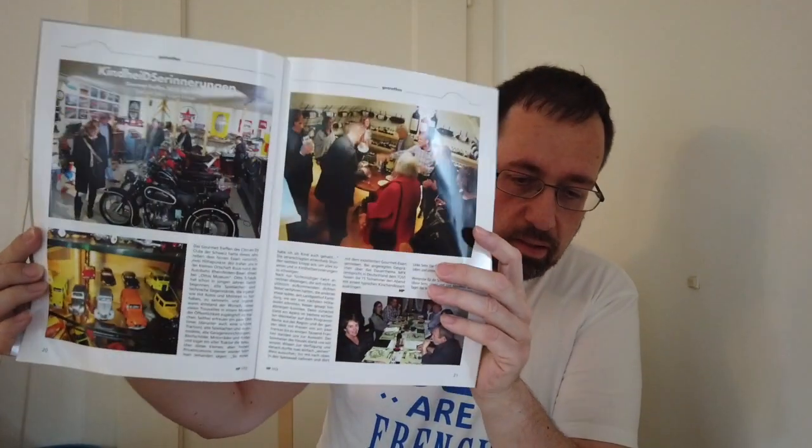There is another issue of our joint publication. There is even an outing of the Swiss DS Club described with text and pictures.